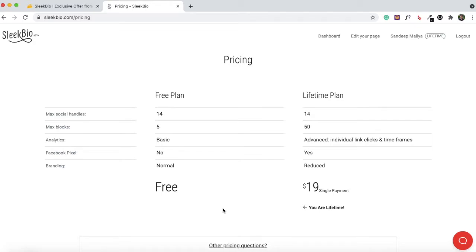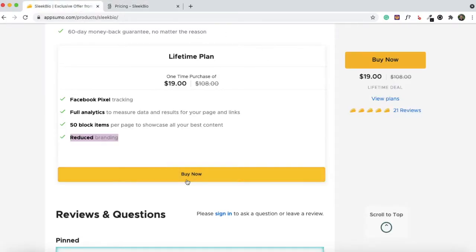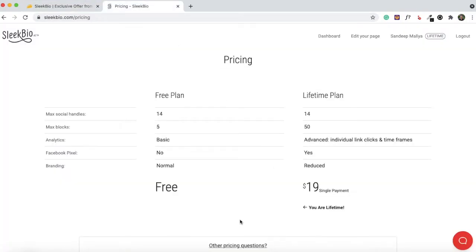At the time of this review there are only two plans available on the Sleek Bio website: a free plan and the lifetime plan. The lifetime plan includes everything I've just described. If you'd like to test things out first, you can sign up for the free plan and try all the features before deciding to buy.